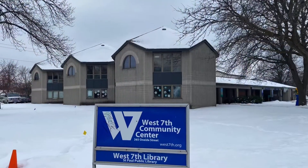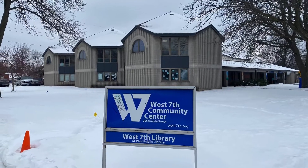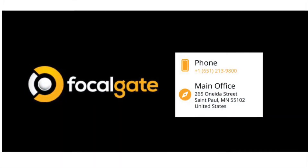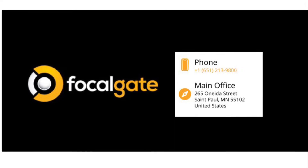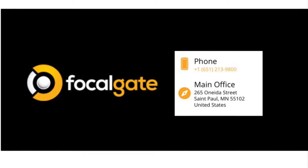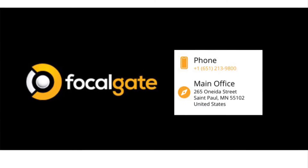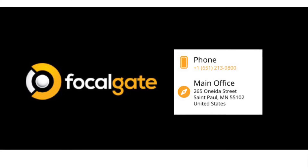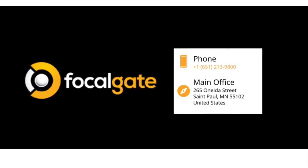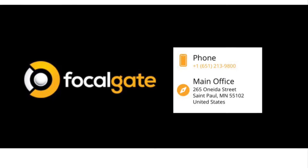So what is work? Today's video sponsor, Focal Gate. Located in the West 7th Community Center, Focal Gate provides IT solutions to small businesses and non-profits. So if you're frustrated with your technology, give Mike Schack a call. He has decades of IT experience and a unique way of making technology understandable. Focal Gate is a gatekeeper to your focus so you can focus on your organization's mission, not troubleshooting technology.